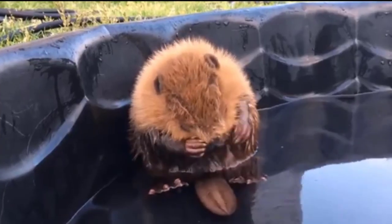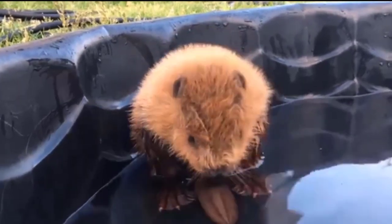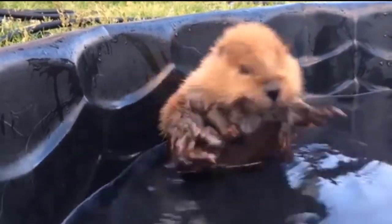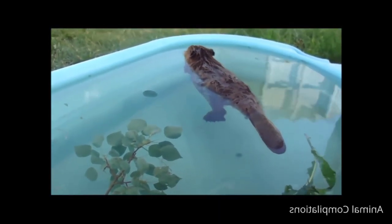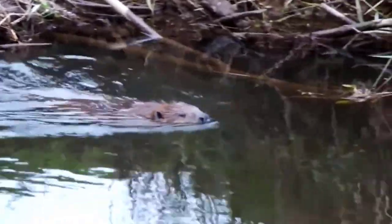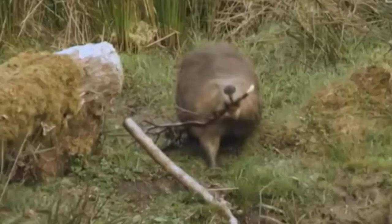4. Beaver. Beavers are large, semi-aquatic rodents found in the Northern Hemisphere. They feature broad, muscular bodies, huge heads, long teeth that resemble chisels, brown or gray fur, hand-like front feet, webbed back feet, and flat, scaly tails. Beavers, like muskrats, live in freshwater habitats such as rivers, streams, lakes, and ponds.